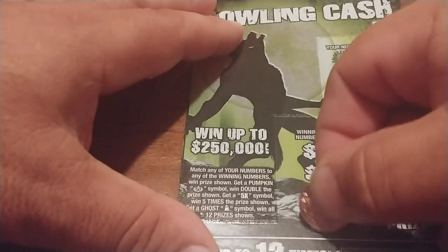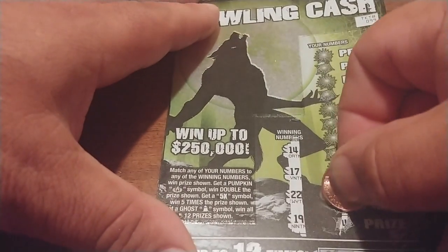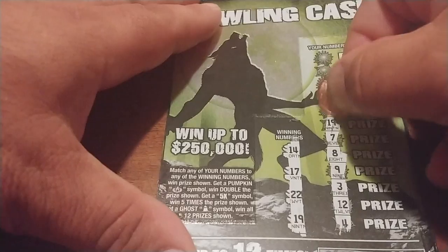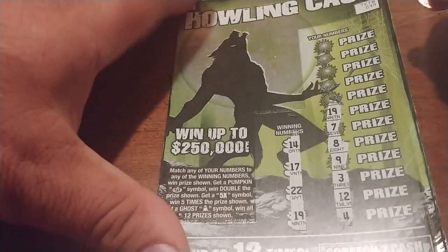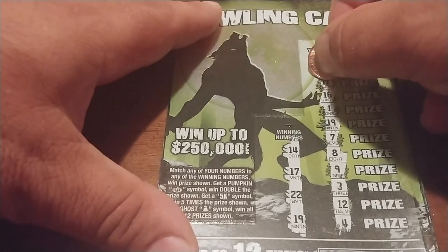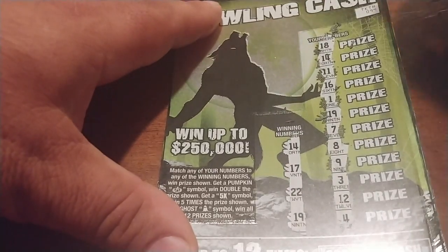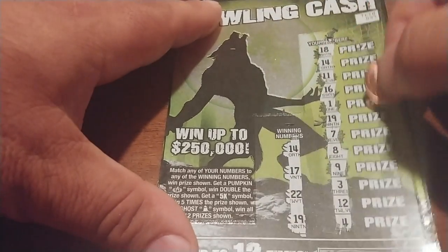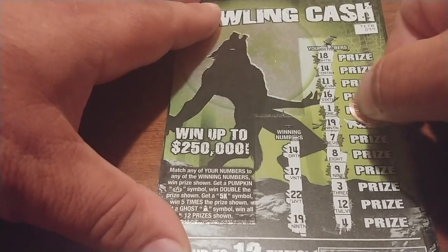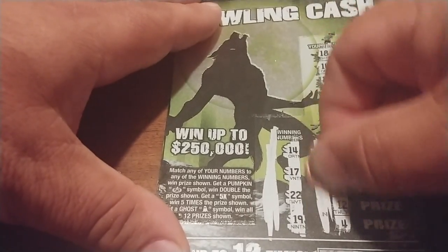Ticket 99 — this time it's 19, 22, 17, and 14. We get: 4, 12, 3, 9, 8, 7. Then 19 — that's a winner! Any more matches? 1, 16, 11, then 14 — two matches on this ticket! Under the 19 it's $5, and the 14 is also $5. So we have a $10 winner on this Howling Cash. We're up to $25.